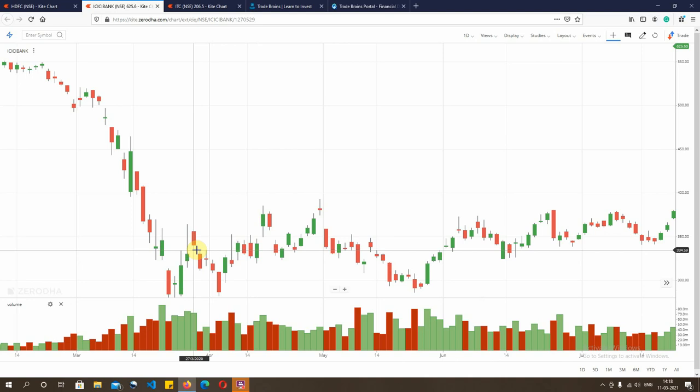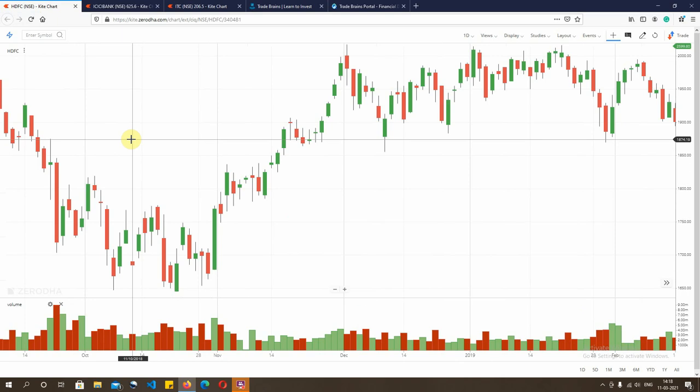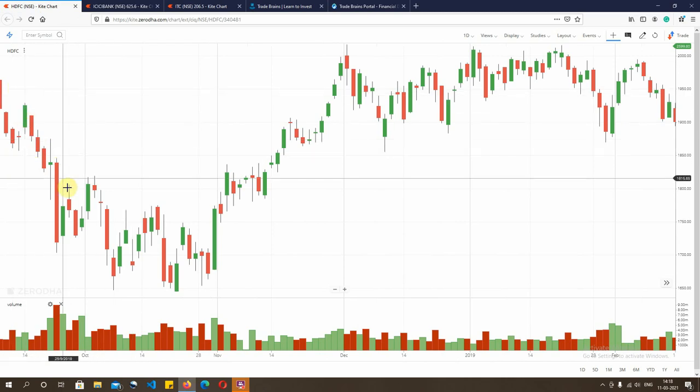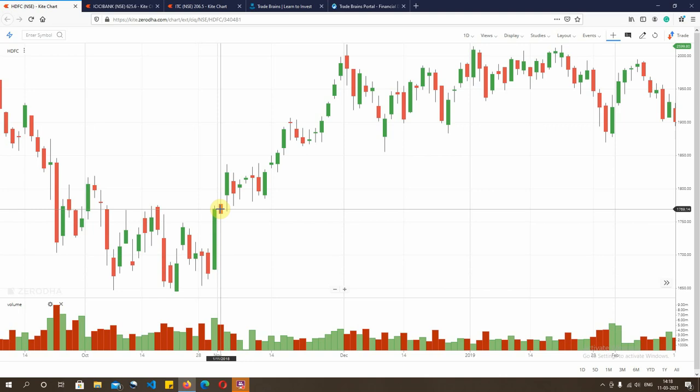The third form of bullish candlestick pattern I will be talking about is the bull marubozu pattern, and the chart under consideration here is HDFC Bank. The market has again been on a continuous downtrend, making new lows, and when this pattern happens on this day — that green candle which is a complete body — that is the marubozu. Marubozu is that form of candlestick pattern in which the open and close are the ends of the candle. For a bull marubozu, the low is the bottom and the close is the high, and vice versa for a bearish marubozu.